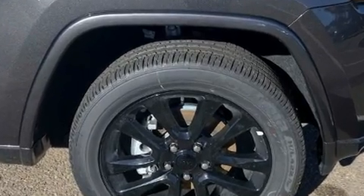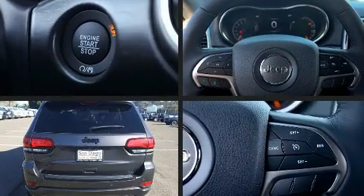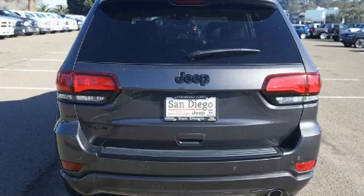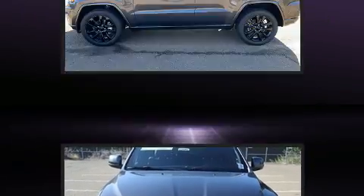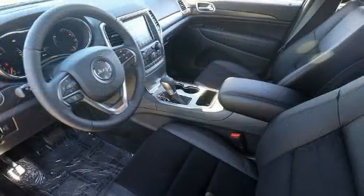Jeep prioritized comfort and style by including a tachometer, voice-activated navigation, a trip computer, remote keyless entry, and one-touch window functionality. Features such as automatic climate control and leather upholstery prove that economical transportation does not need to be sparsely equipped.